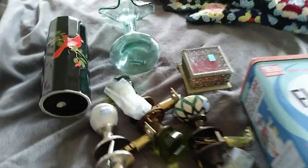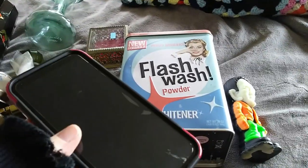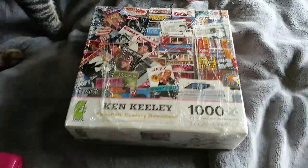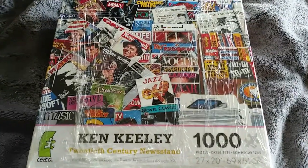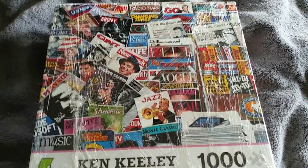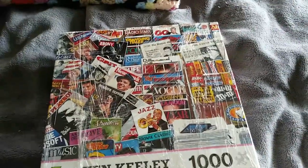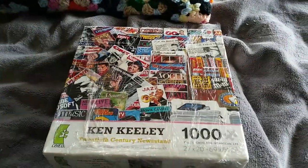Also, speaking of porch pickups, I need to figure out where my phone is. There is possibly another porch pickup — I'll show you if that pans out. And I have one sale. This is a Ken Keeley 20th Century Newsstand — one thousand piece used puzzle. I put together the puzzle. It was very fun, actually, very enjoyable.